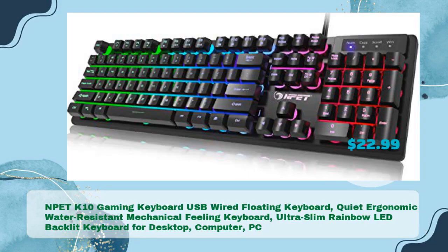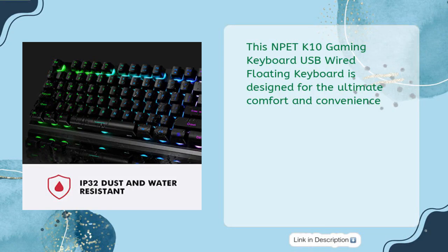Third on the list is the NPE TK10 Gaming Keyboard — a USB wired floating keyboard with quiet ergonomic water-resistant mechanical feeling, ultra-slim rainbow LED backlit design for desktop, computer, and PC, in just $22.99. This keyboard is designed for the ultimate comfort and convenience.